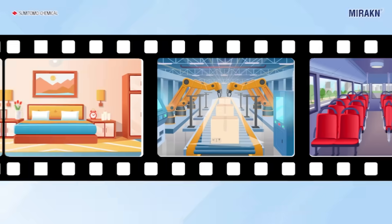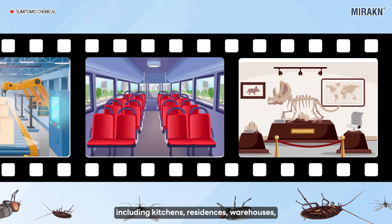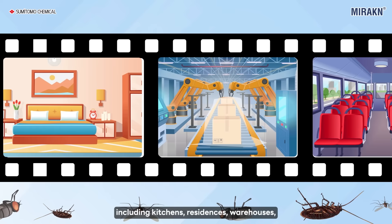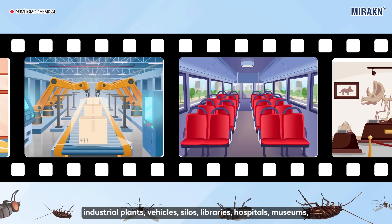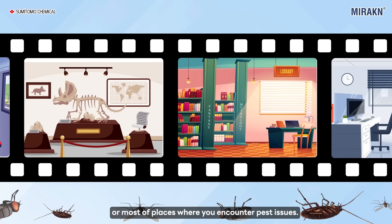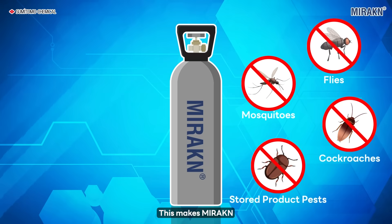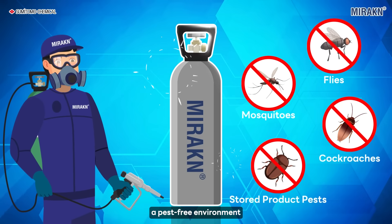Miracan is utilized to control and manage pests in a wide range of settings, including kitchens, residences, warehouses, industrial plants, vehicles, silos, libraries, hospitals, museums, and most places where you encounter pest issues. This makes Miracan the solution to maintain a pest-free environment for your home and business.